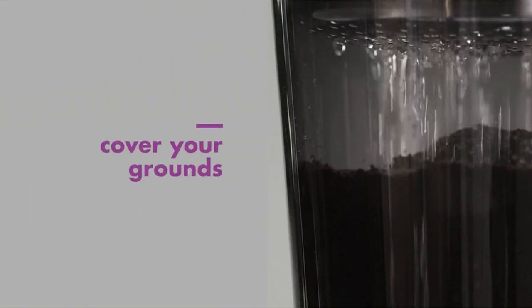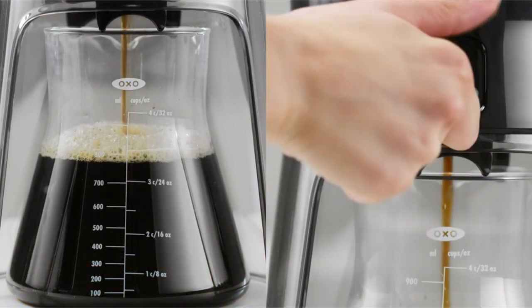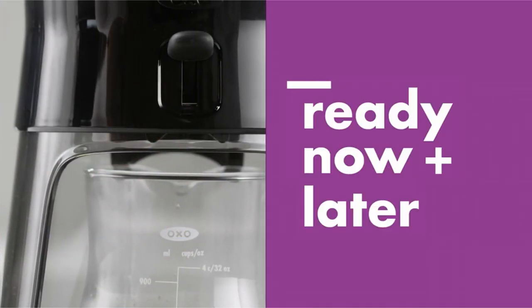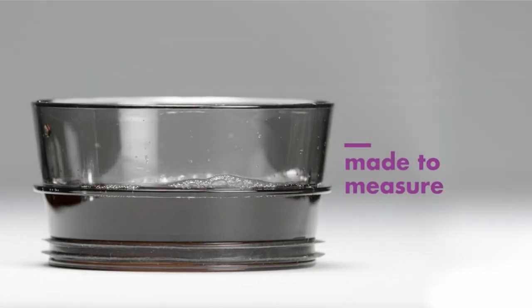The cold brew method produces hot or iced coffee that is smoother, less bitter, and less acidic. Only the most aromatic flavors are released when the grounds are steeped in cold water. Furthermore, the concentrate produced by the cold brew process is retained.